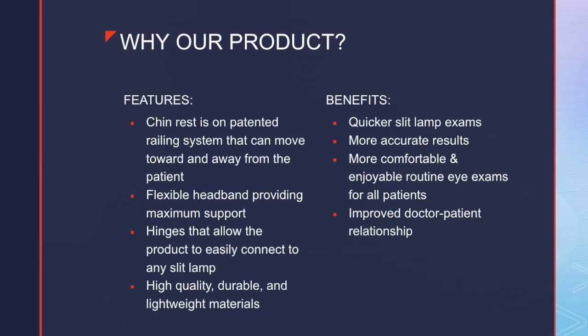Why our product? The chin rest is an unpatented railing system that can move toward and away from the patient, making the slit lamp much more accessible. Second is a flexible headband providing maximum support, which will help in stability of the user. Third, hinges allow the product to easily connect to any slit lamp — extremely beneficial given the price of a slit lamp ranging from $10,000 to $20,000. Our product, the all-inclusive chin rest, costs $209.99 per unit and will drastically improve the value of the slit lamp asset. Fourth, the product will be created out of high-quality, durable, and lightweight materials. Benefits include quicker slit lamp exams, more accurate results, a more comfortable and enjoyable routine eye exam for all patients, and an improved doctor-patient relationship.